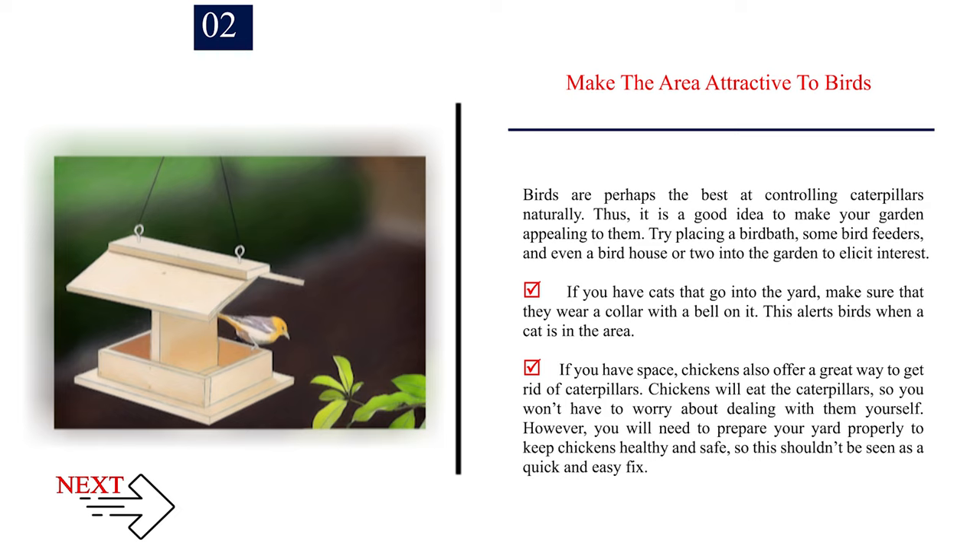If you have space, chickens also offer a great way to get rid of caterpillars. Chickens will eat the caterpillars, so you won't have to worry about dealing with them yourself. However, you will need to prepare your yard properly to keep chickens healthy and safe, so this shouldn't be seen as a quick and easy fix.